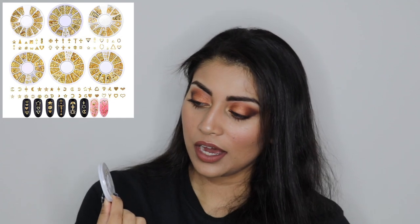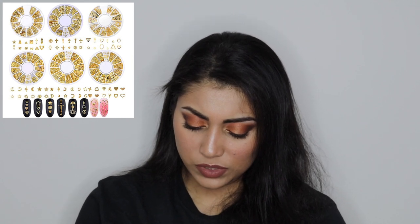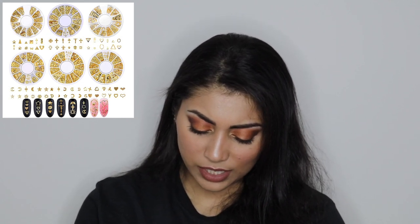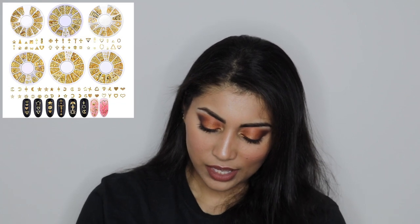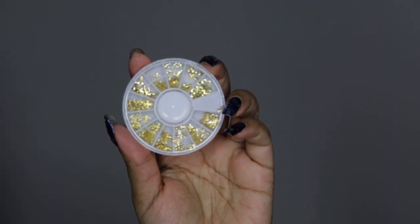Next I got this pack of six gold nail decals. They are so cool — they have so many different shapes: a bunch of moons and stars and crosses and hearts. I just thought these are so amazing. They had such great variety, and you get six of these, which was awesome. I got these so that I could recreate that nail look — all of this was because I wanted to recreate that nail look. These are so, so pretty and I can't wait to use them on my nails.